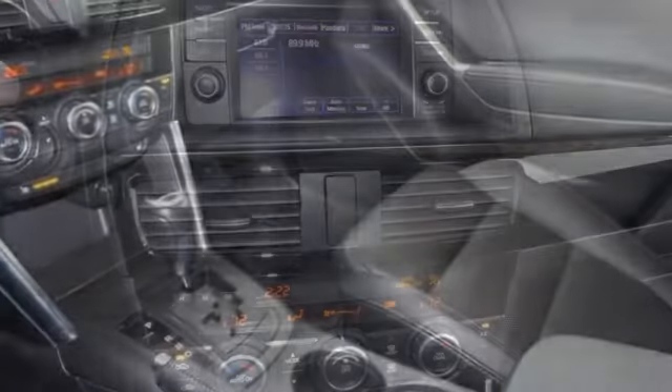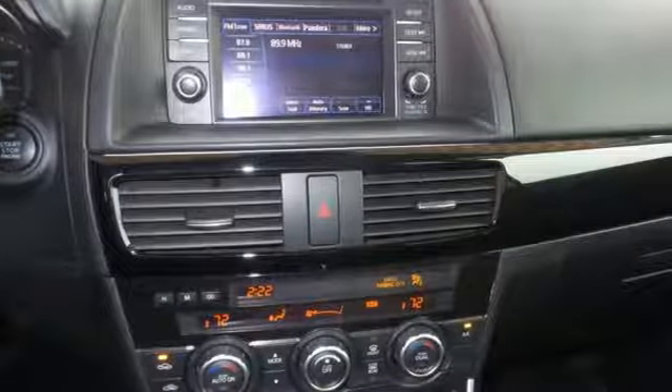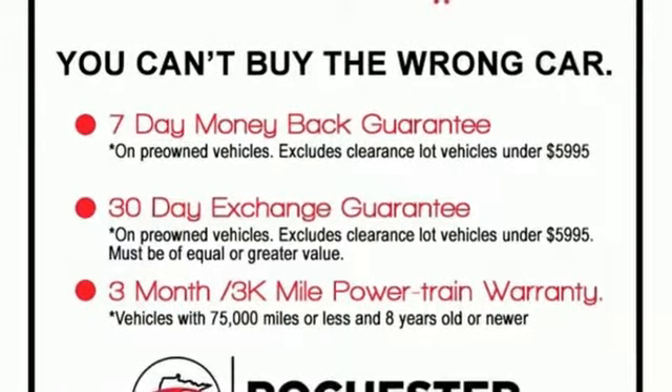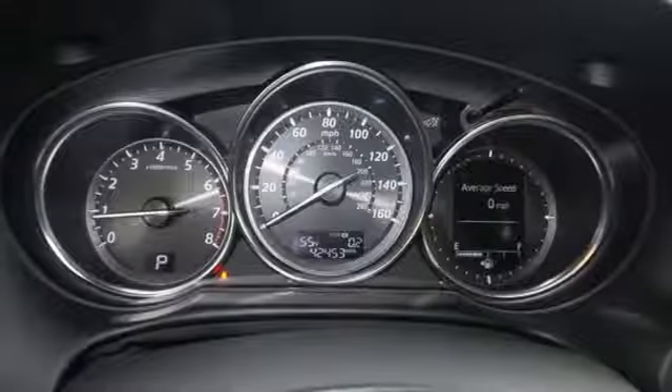It comes with great features you'll love: inline 4-cylinder engine, front heated leather bucket seats, Bluetooth wireless audio streaming, dual zone climate control, and Bluetooth.